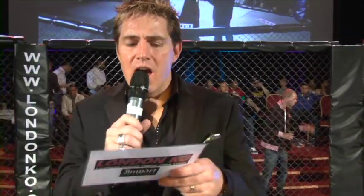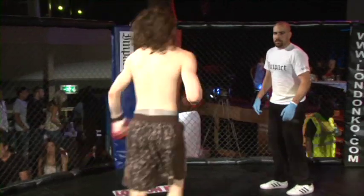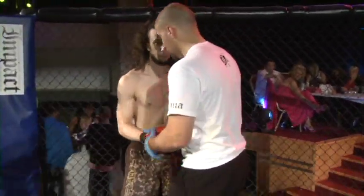Our next fight is the signed professional fight scheduled for three rounds in the London KO Featherweight Division. Please welcome your first fighter to the cage, Consensor! And please welcome his opponent, William Pettis!